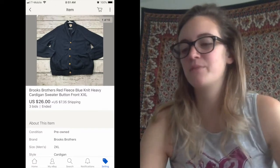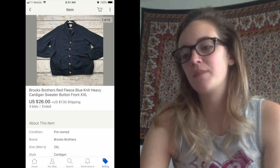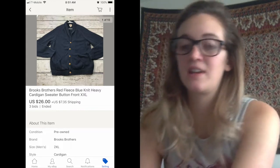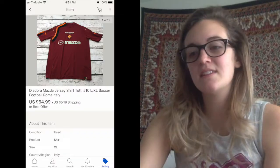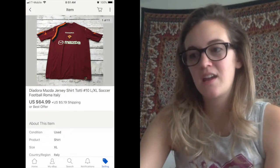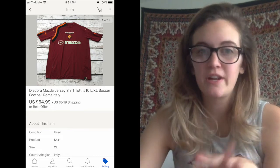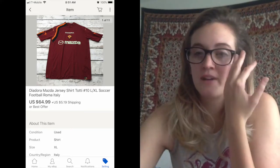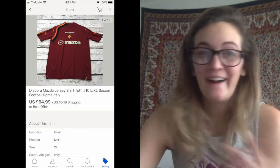Next one — I didn't realize until I looked back that it was an auction. It was a Brooks Brothers Red Fleece blue knit heavy cardigan sweater. I started the auction at $19.99 and it actually ended at $26, which was pretty awesome. Next one was definitely my best sale of the week — it happened last night and was a wonderful surprise. It was a Deidora Mazda jersey. On the back it says Toti number 10. I believe it's for the football or soccer team in Rome, Italy. When I looked at comps the price seemed reasonable, and somebody bought it outright for $64.99 — really awesome and exciting.